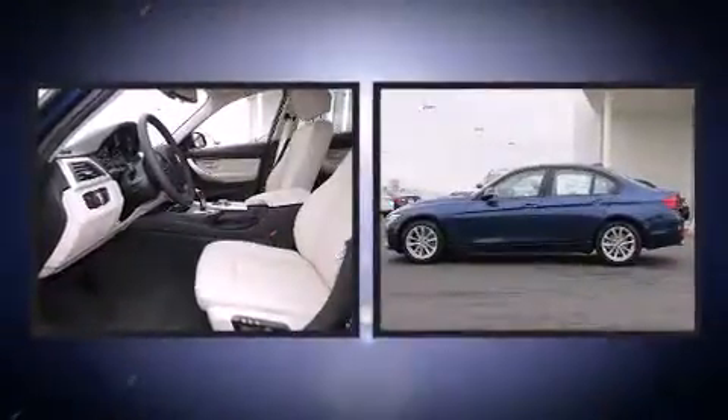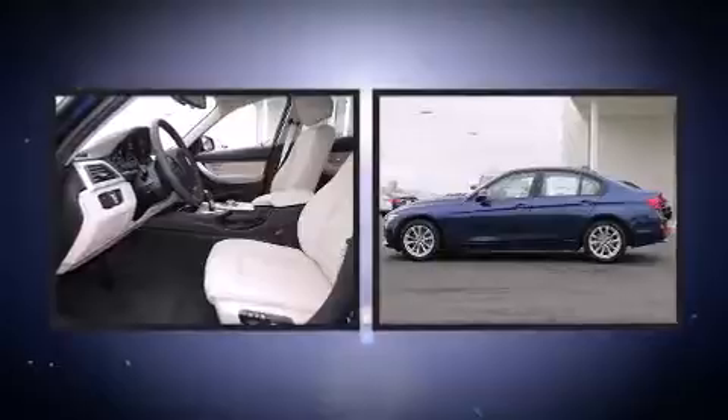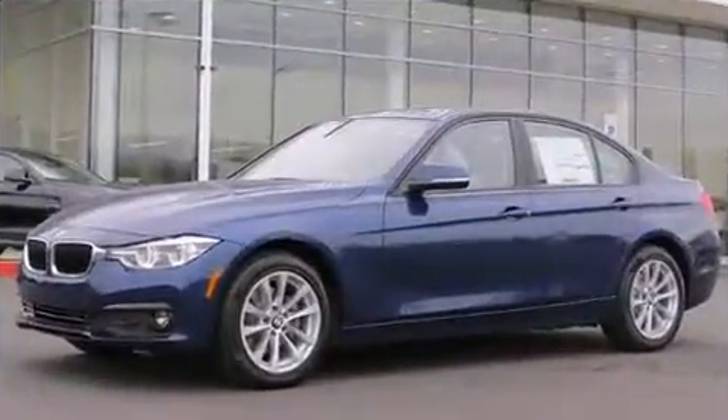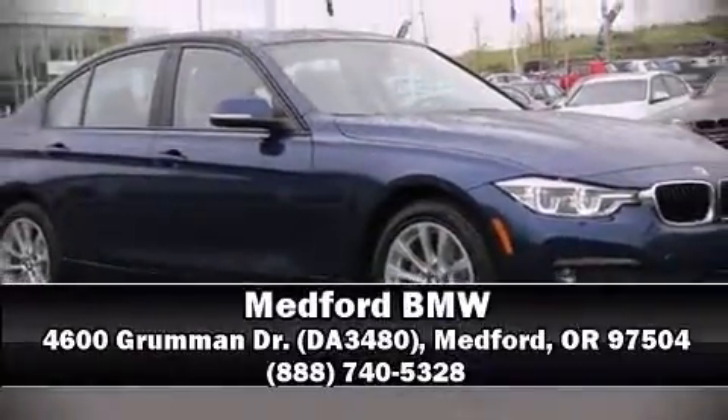Sophisticated all-wheel drive assures superb handling in any weather condition. We have a skilled and knowledgeable sales staff with many years of experience satisfying our customers' needs. We are here to help you.